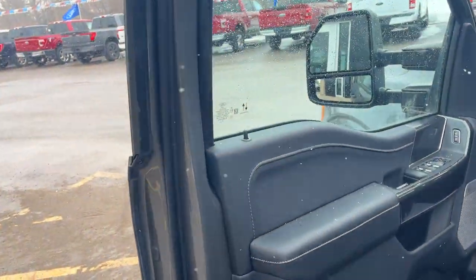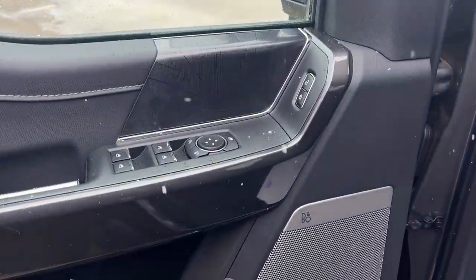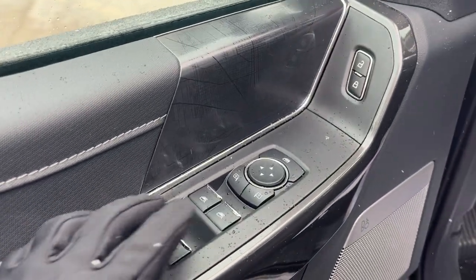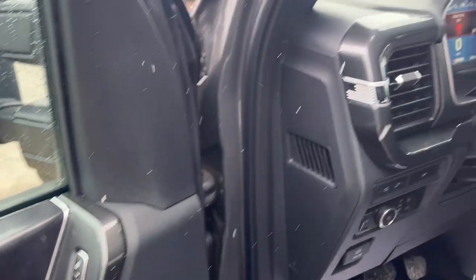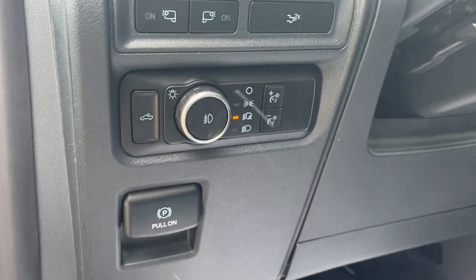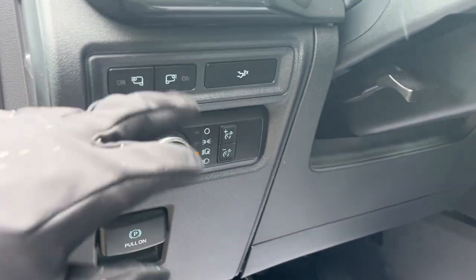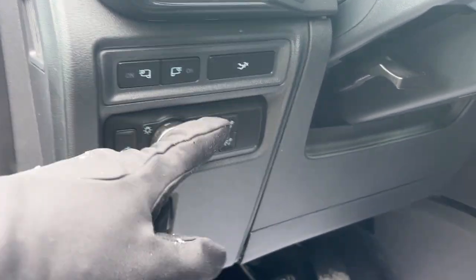Coming around to the driver's side, you do get the B&O eight-speaker sound system on this truck — it sounds incredible. You have power glass adjustable mirrors as well as power windows and locks, and automatic headlights with lights for the mirrors.